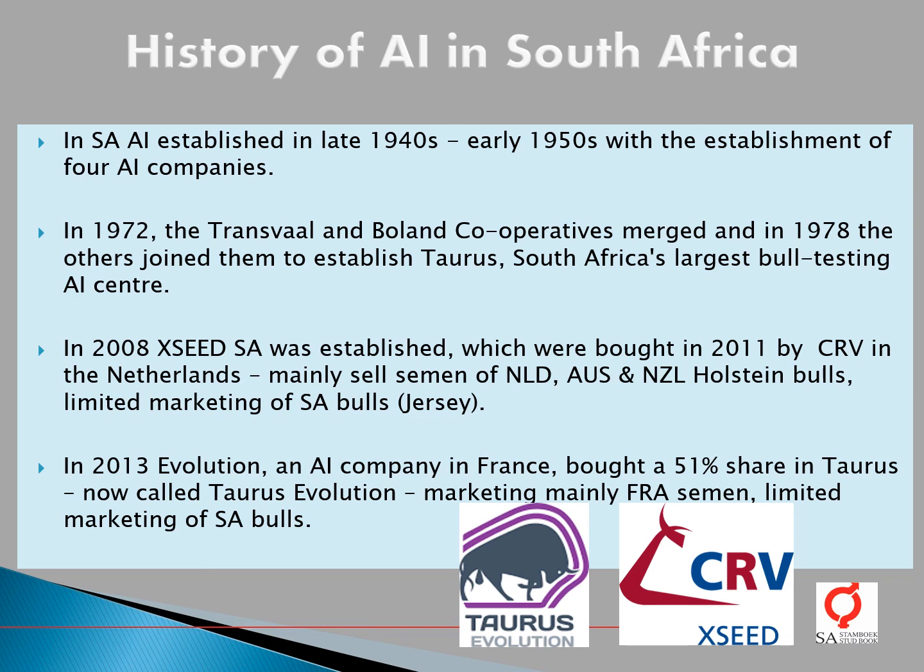In 2008, Exceed SA was established, which was bought in 2011 by CRV from the Netherlands. They mainly sell semen from Netherlands, Australia, and New Zealand Holstein bulls, with limited marketing of South African bulls, primarily for the Jersey breed. In 2013, Evolution, an AI company in France, bought a 51% share in Taurus, now called Taurus Evolution. They now market mainly semen from France for the Holstein breed, with limited marketing of South African bulls.